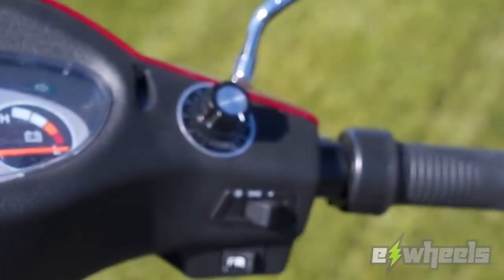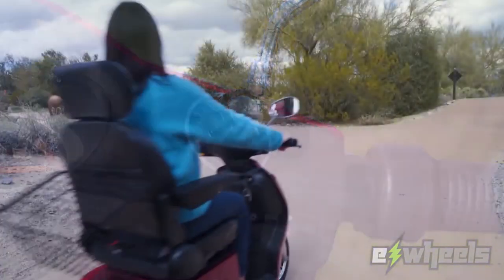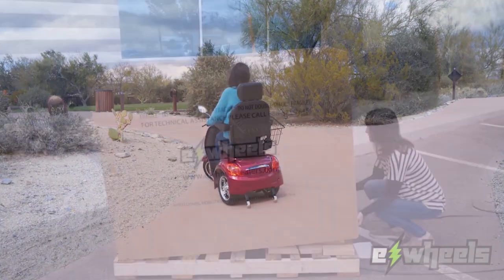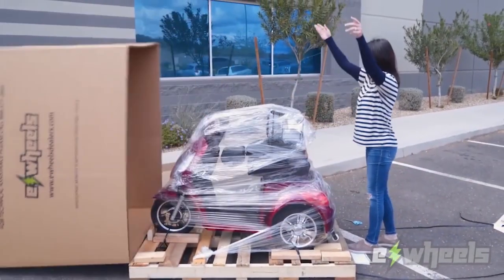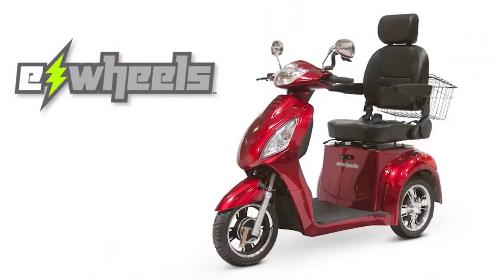An anti-theft alarm is also integrated to ward off lurking thieves. It comes fully assembled, letting you drive test it as soon as you unbox it. A smart charger comes with the package, and it even includes a free storage basket for all your small travel essentials.